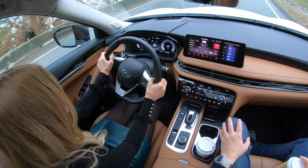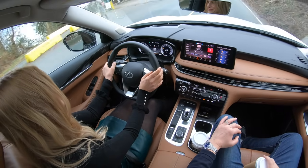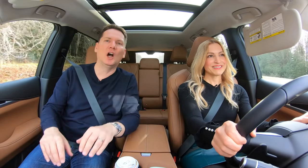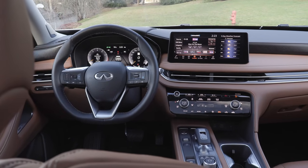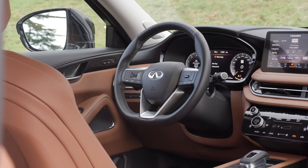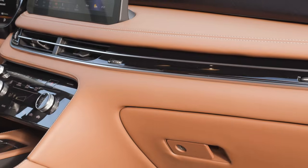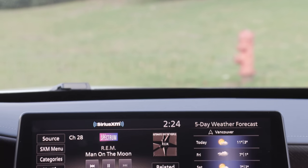When you look at the inside, this needed a major refresh and it got it. It's still a comfortable QX60 and the fit and finish is beautiful — they've always had great leather. Now the technology includes a standard 12.3-inch touchscreen.